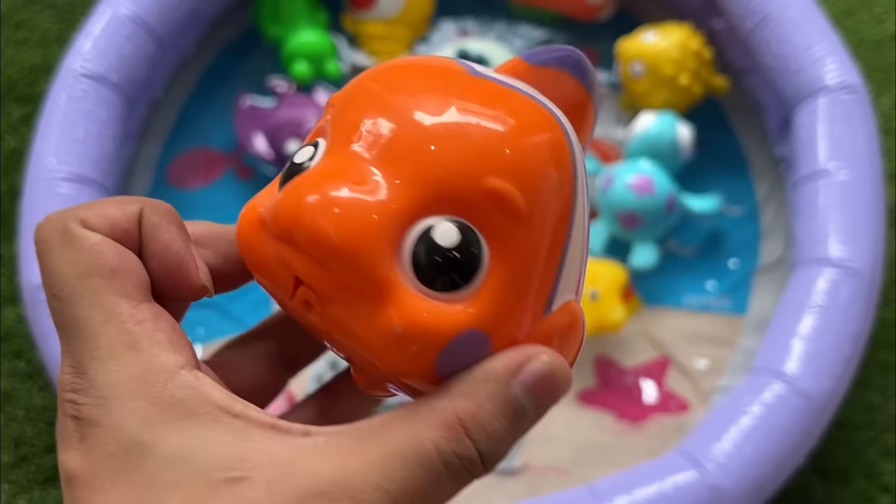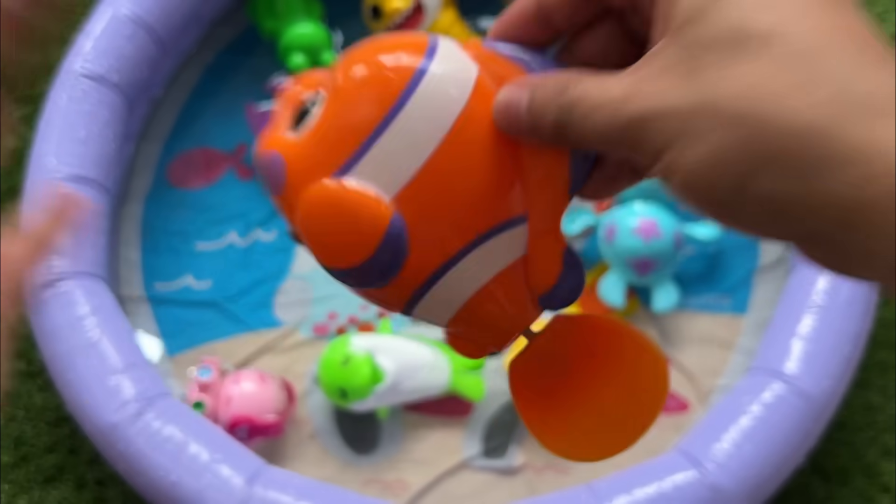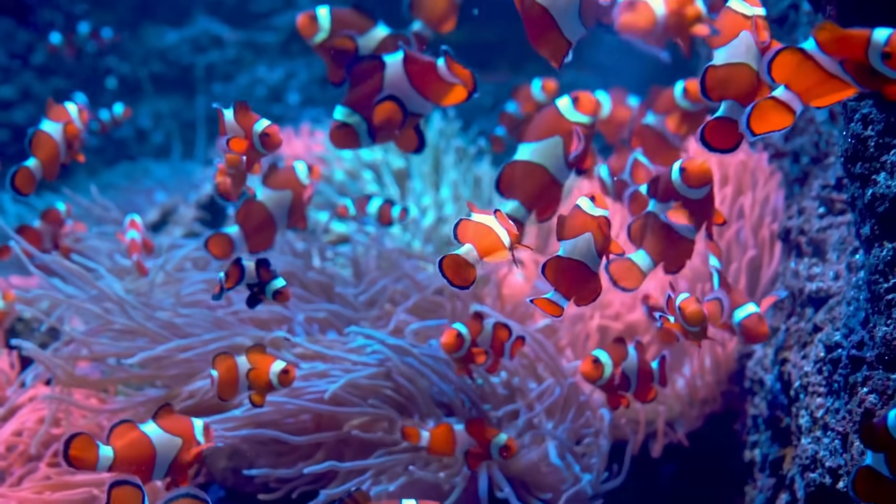Clownfish reproduce by the female laying eggs on flat surfaces near the anemone, with the male guarding and fertilizing them.